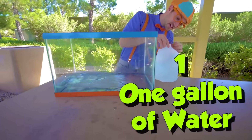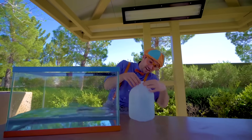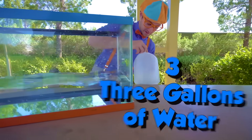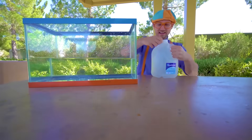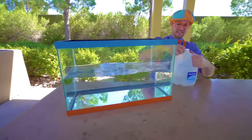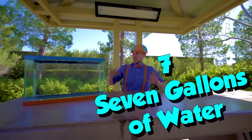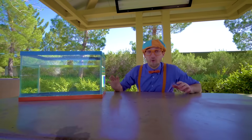One, two, three, four, five, six, seven. All right, this looks like the perfect amount of water. Now let's go to the park, find items so then we can see if they'll either sink or float. Let's go.